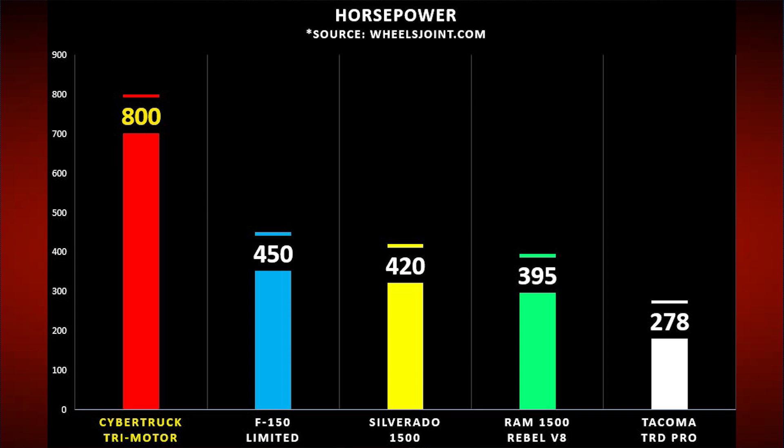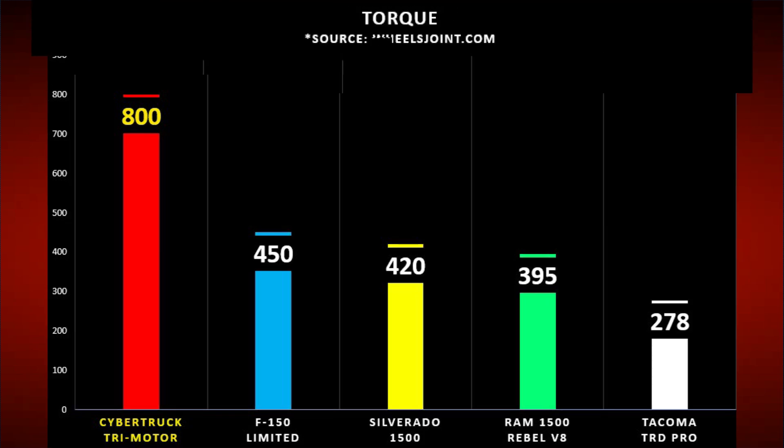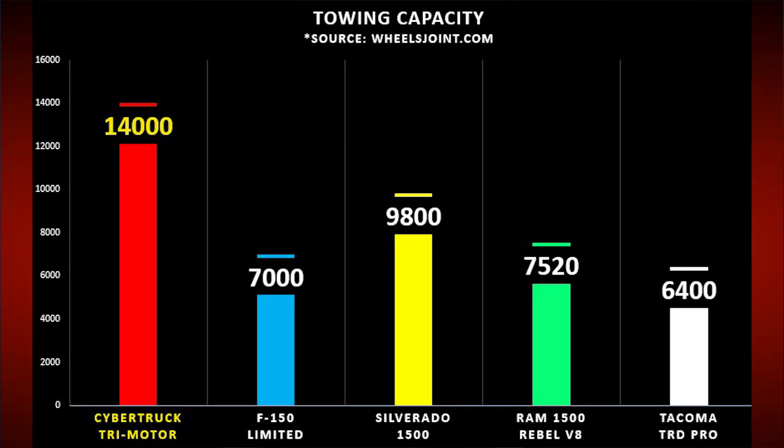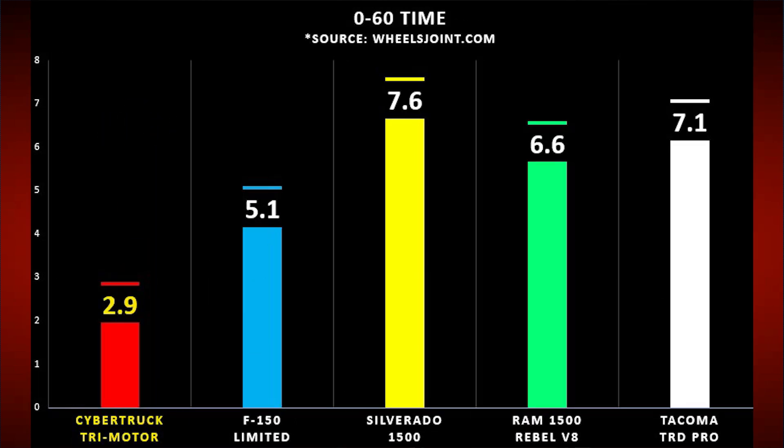When looking at horsepower, the Cybertruck is the clear leader, doing close to double the next closest competitor in the Ford F-150 and close to three times the amount of Toyota. When looking at torque, the story is exactly the same — about double what Ford does and close to four times what Toyota does. Turning to towing capacity, the Chevy Silverado almost reaches 10,000 pounds, but the Cybertruck still beats that and surpasses all other competitors by nearly double or more. The Cybertruck also does 0-60 in less than 3 seconds, about half the time of basically all the other trucks.